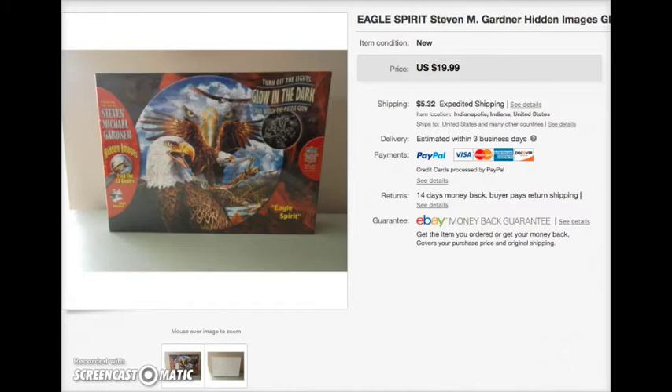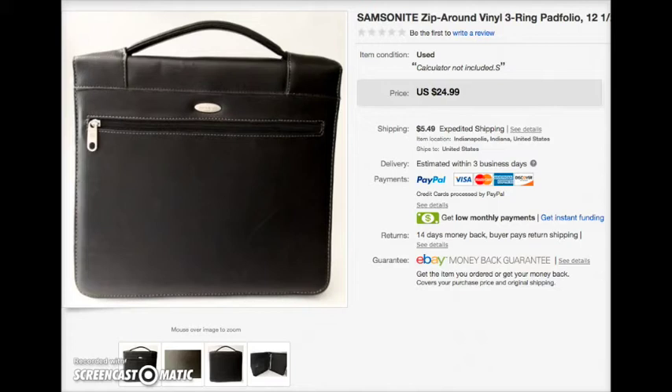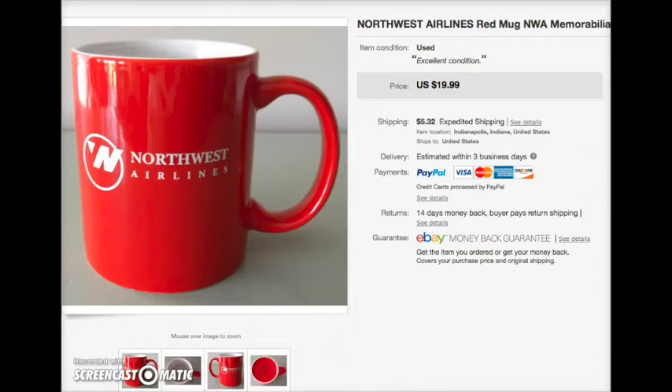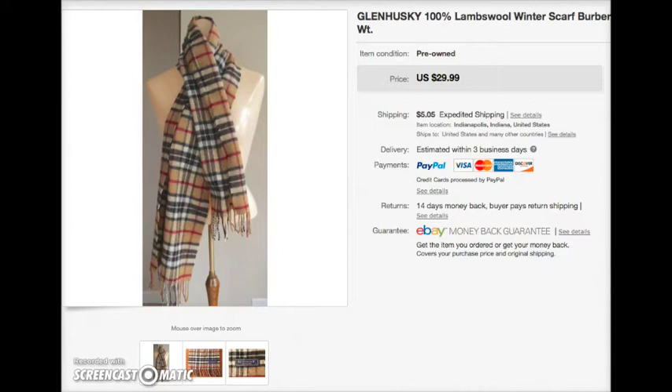I sold a glow-in-the-dark eagle puzzle for $20 — it was new in the box. I sold another Samsonite, a zip-around three-ring binder thing made of leather. Normally they come with a calculator inside but this one didn't have the calculator, and it sold for $25. This is a Northwest Airlines mug — Northwest doesn't exist anymore, so it's kind of collectible — and that sold for $20.